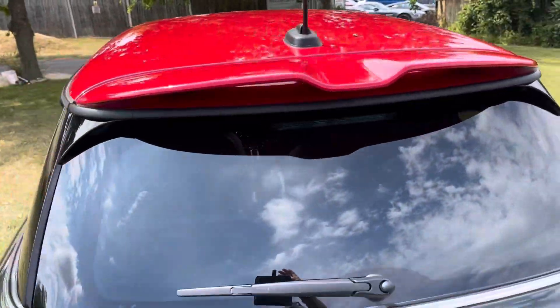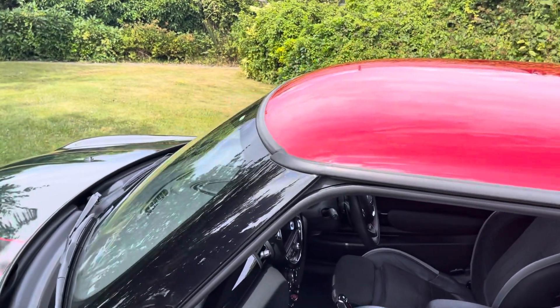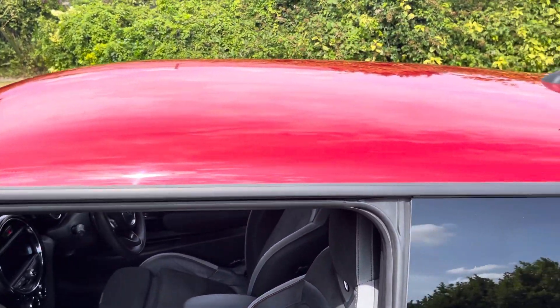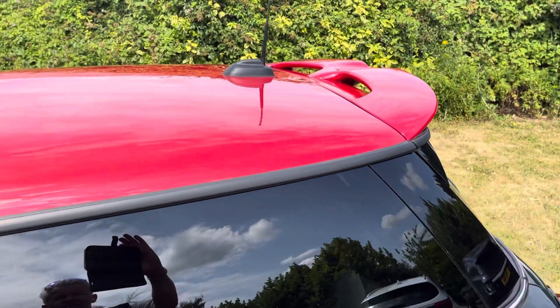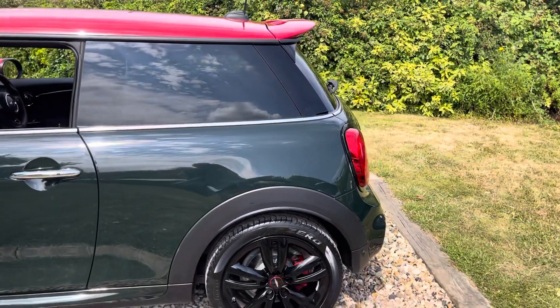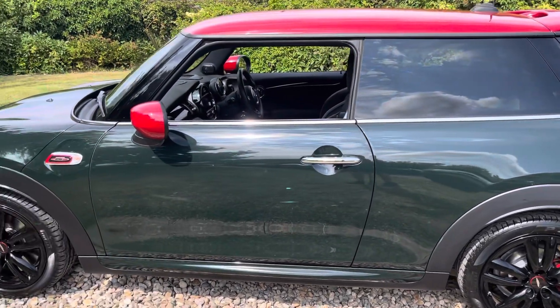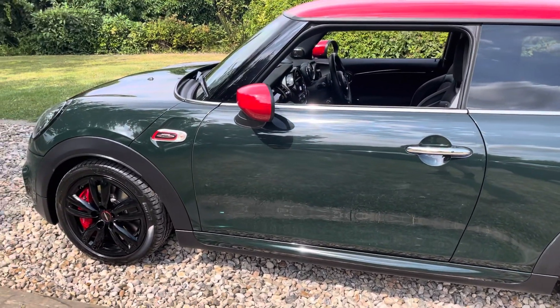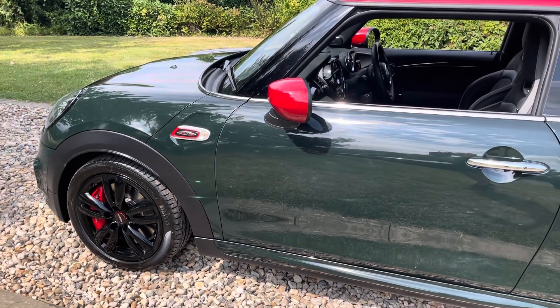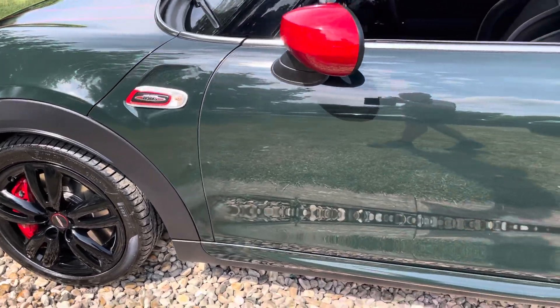We're partnered with Close Brothers finance, so before you organise your money for this lovely JCW, speak to us. The better your financial standing, the lower interest rate you'll pay with Close Brothers. This car looks stunning on a PCP deal — for £2,500 in, you're in this car at £395 a month doing 10,000 miles a year, with a balloon of just close to £9,000 at the end. Great value — big spec, one private owner.